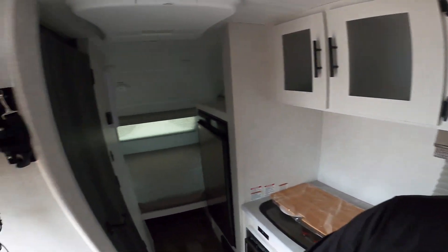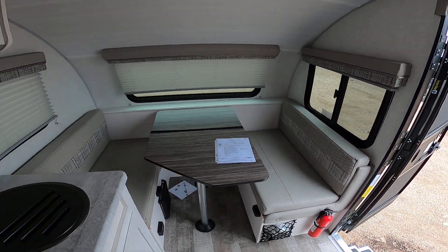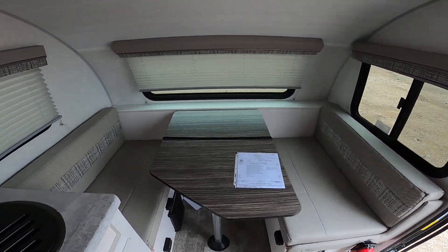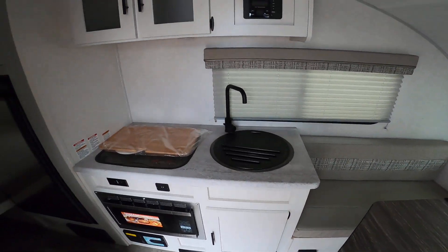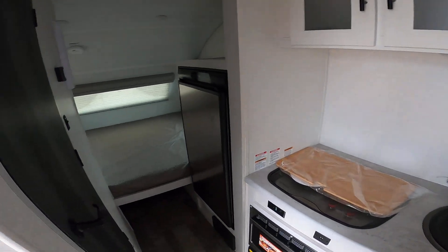Good morning, Rene and Nico from Cliffjones RV here in Sealy. I want to make a quick video to say thank you so much for considering this for your needs and giving me the opportunity to earn your business on an R-Pod. We have this 171 here. This is the smallest and lightest R-Pod that is currently available. It does not have a slide, but it has a really great layout.